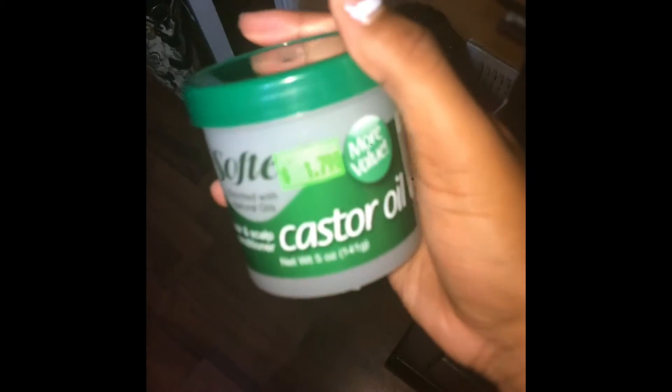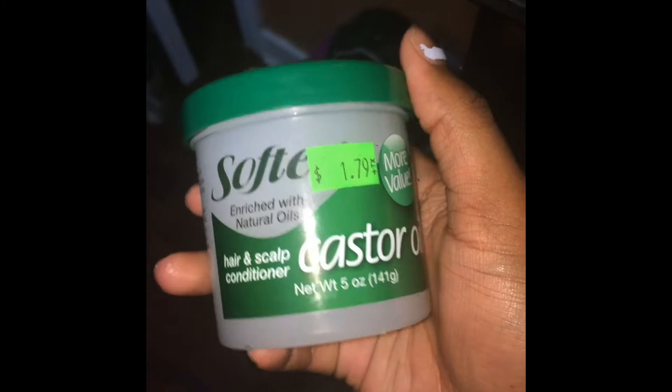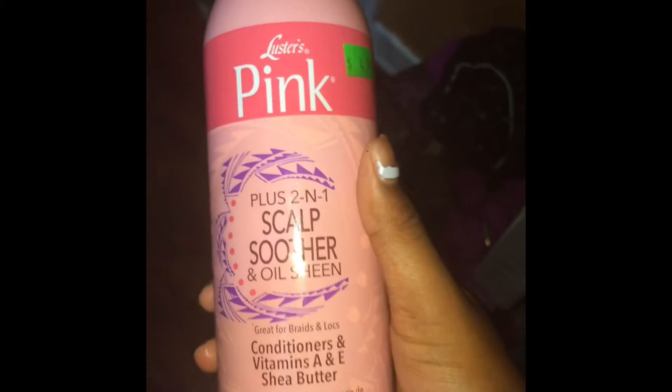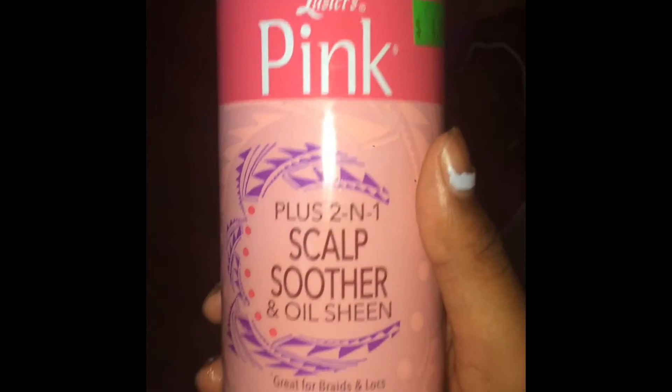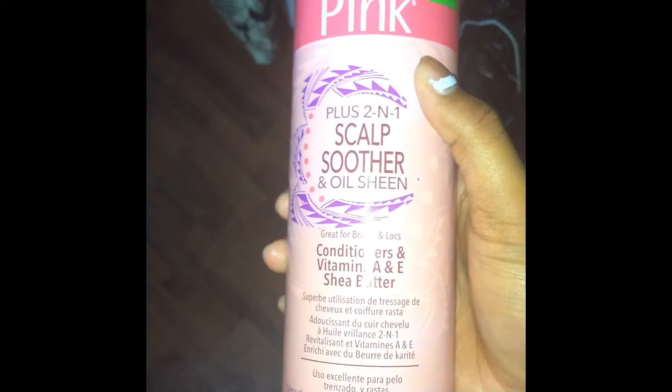Now for the products I used: the first one was castor oil, which is enriched with natural oils that get your hair softer and feeling good. The next thing is my Pink Luster's Two-in-One Scalp Conditioner Oil Sheen — it works like a charm, I love it so much.